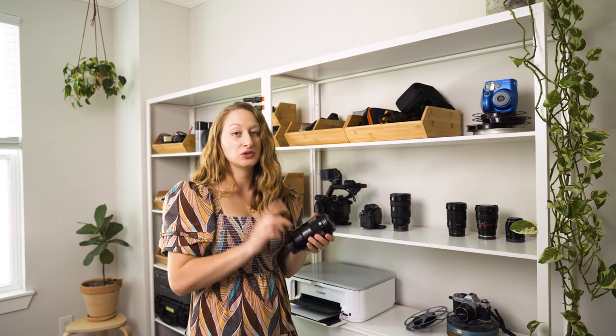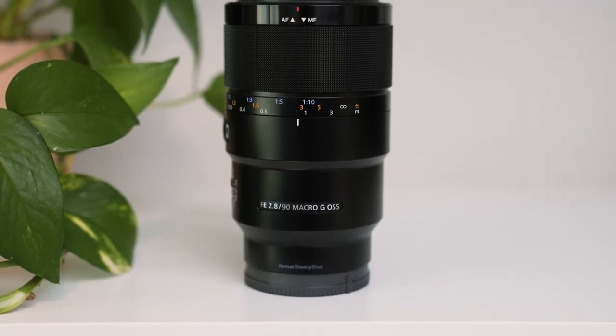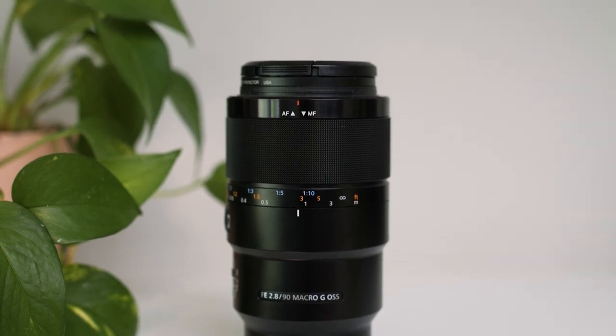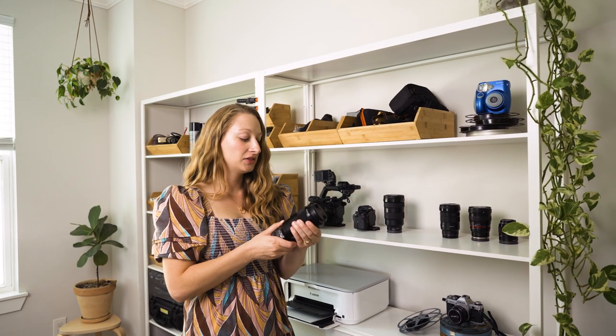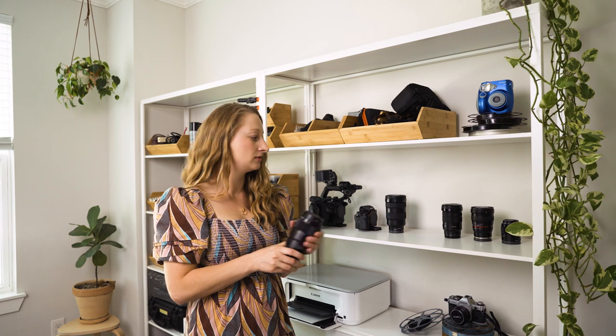This lens is a 90mm and it is a prime lens, which means it's only one focal length — 90mm, that's it. It's also a macro lens, so it's great for shooting close-ups of small details. I often use it as the side camera on interviews because it has a really pretty, portrait-like look.